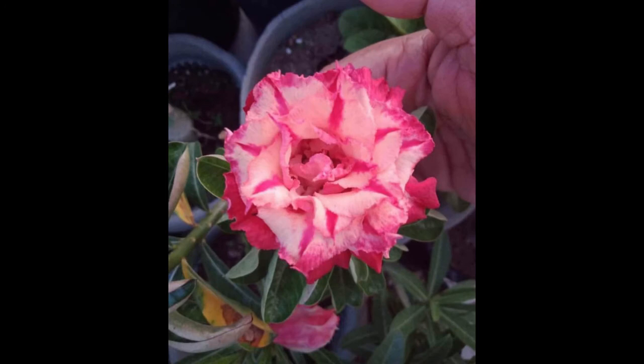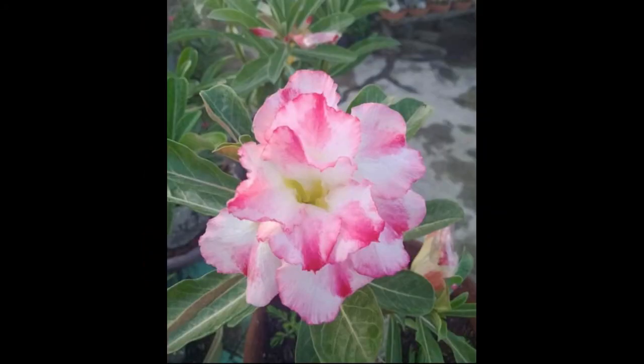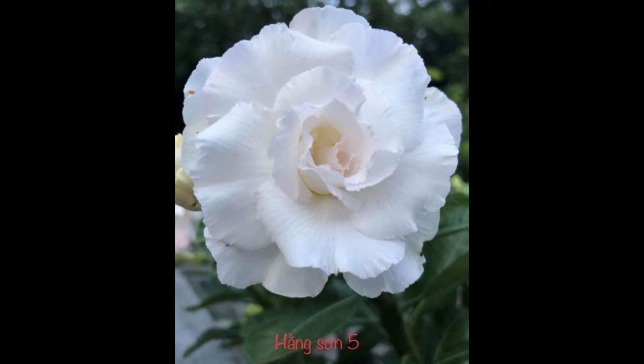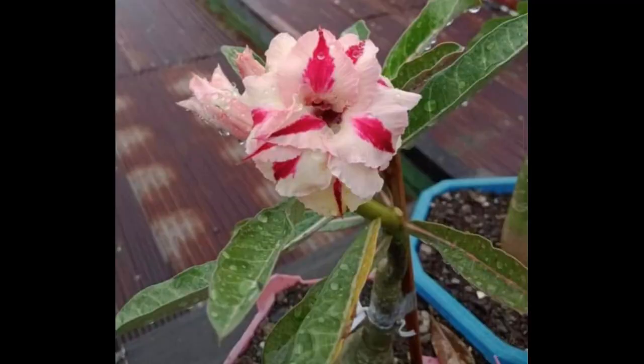How do I get my adenium to bloom? Feed an outdoor plant two or three times during spring and summer using a balanced water-soluble fertilizer. Feed indoor adeniums every week during spring and summer using a water-soluble fertilizer diluted to half strength to encourage flowering. It may also help to use a phosphorus-rich fertilizer or bone meal.